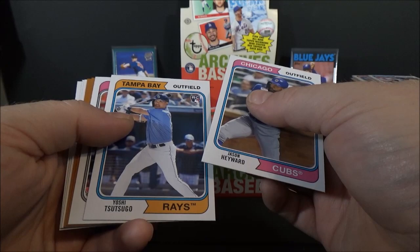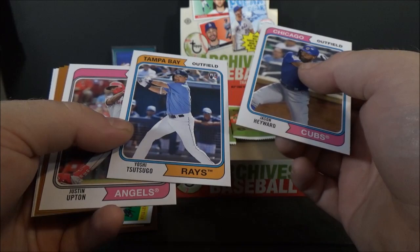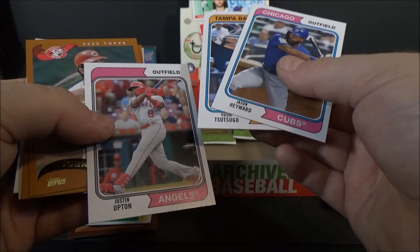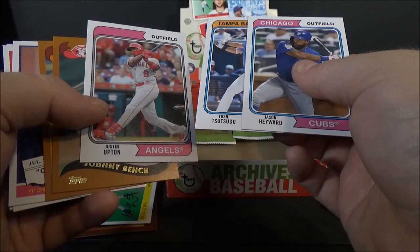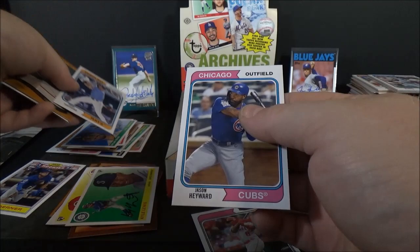Jason Heyward, Yoshitomo Tsutsugo. That card is missing the first part of the team name — I don't know if that's on purpose. The card code is the same as the others, so it could just be an uncorrected error — just a goof. I'll look into that one.